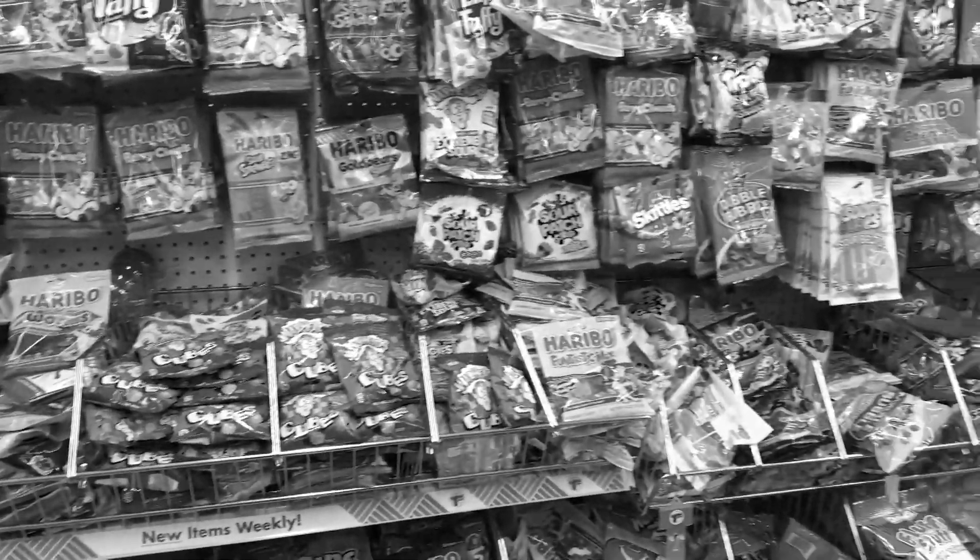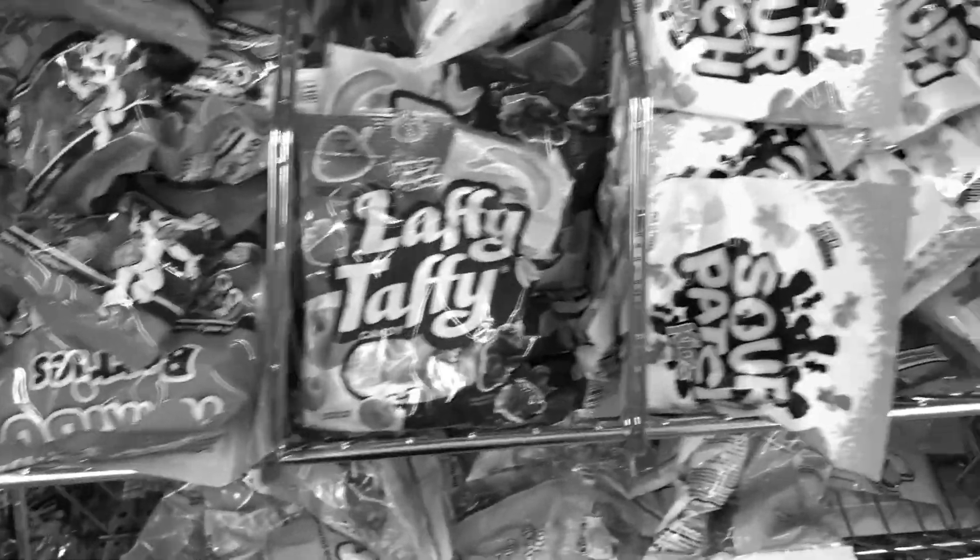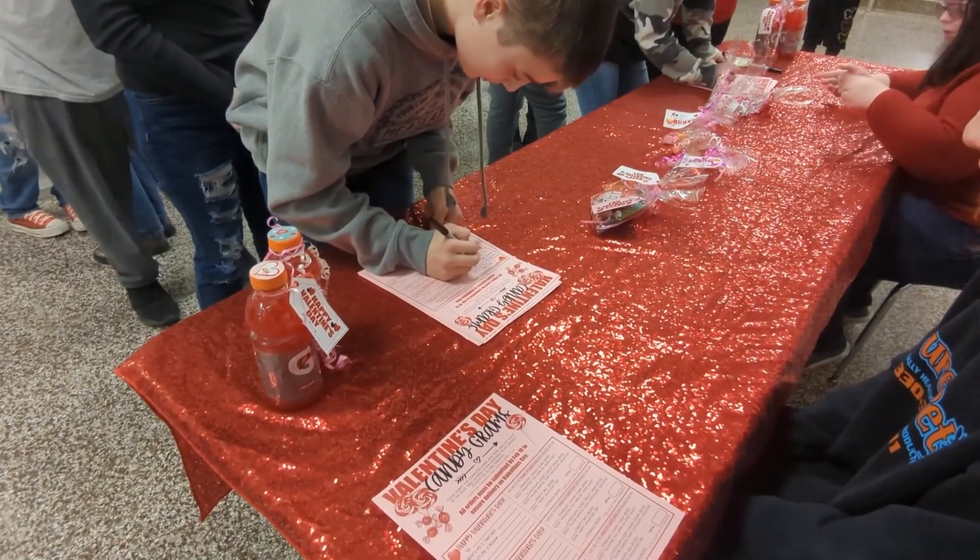Do you still buy candy at the dollar store? Do you still walk up and down the long and dreary aisles wondering which piece of candy to get? Well, don't fear because candy grams are here!